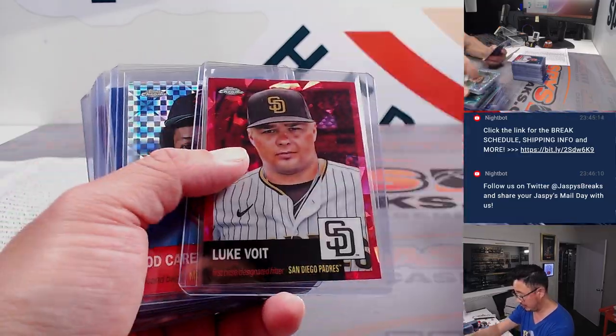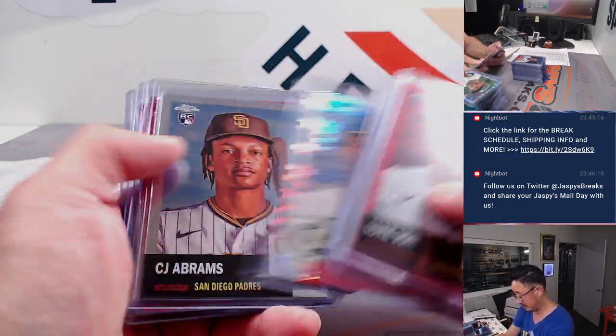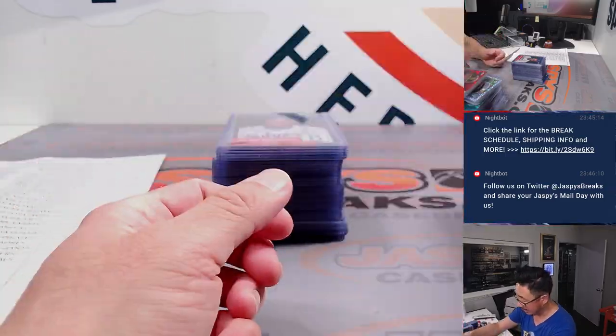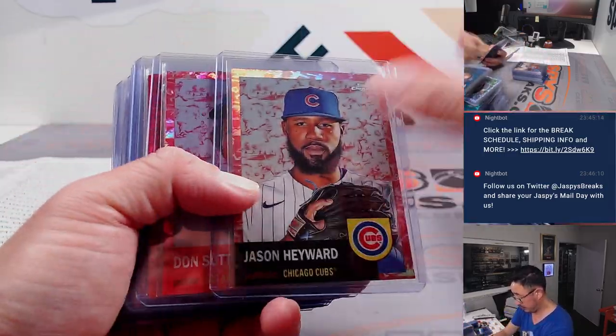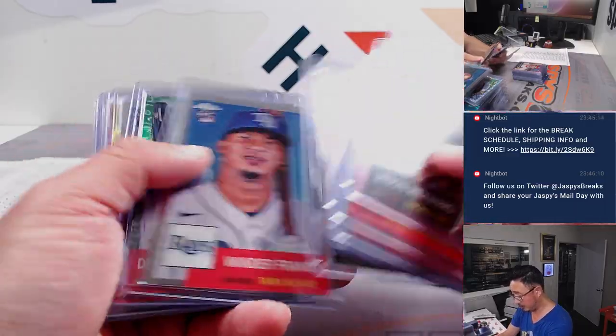And we're saving the autos to the end for the recap. Some green, gold, red, gold, and green.